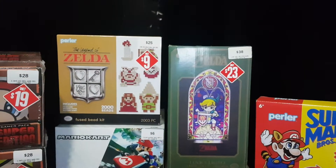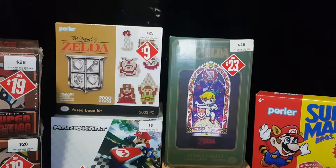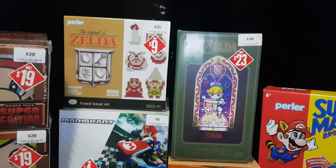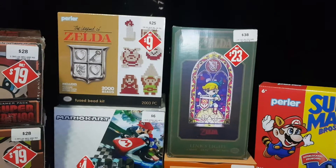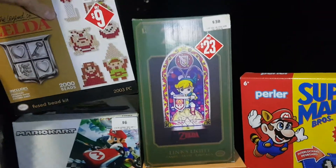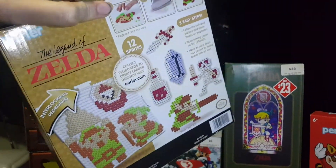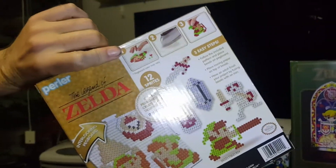Up the top here we have the Legend of Zelda Perla box Fused Bead kit. Original price of $25, now down to $9. This is something I've wanted for a while but needed it to be cheaper, and now it is, so that works out well.